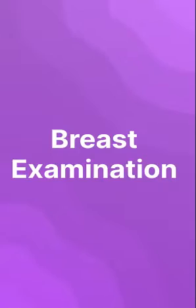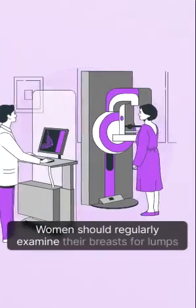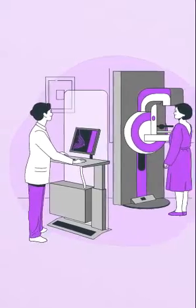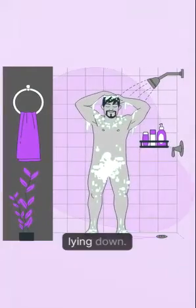Breast examination. Women should regularly examine their breasts for lumps or changes in size or shape. This can be done in the shower or lying down.